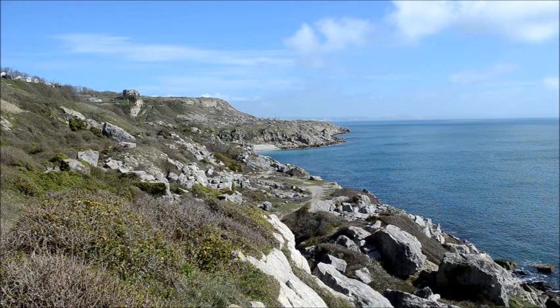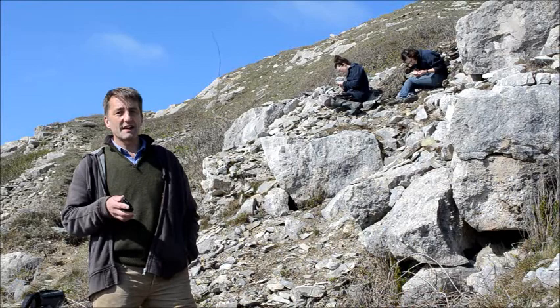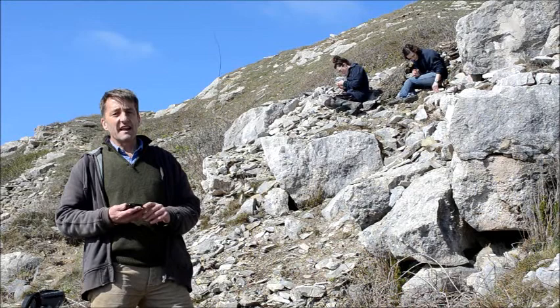Two or three years ago, it was thought to be a UK endemic — that is, it was only found in the world in the UK. It has subsequently been found in Switzerland and, I believe, Croatia.